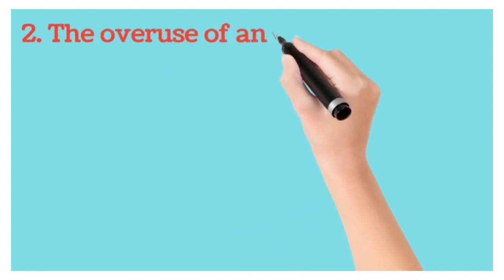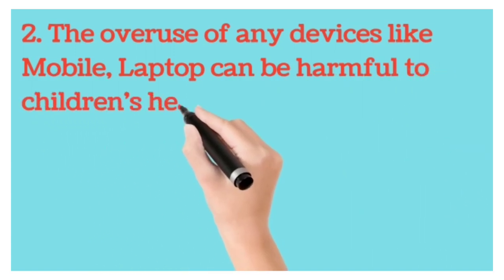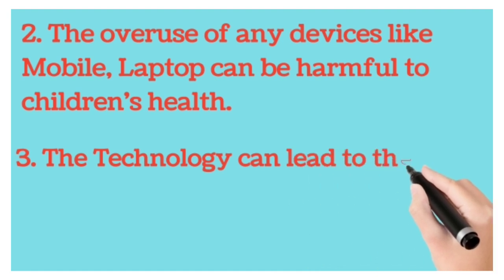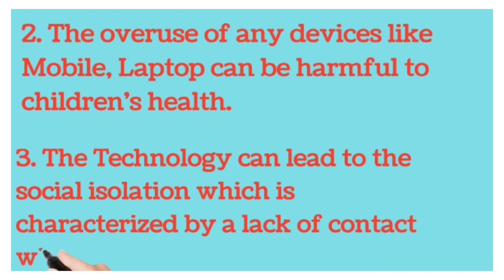Second point is, the overuse of any devices like mobile or laptop can be harmful to children's health. Third, technology can lead to social isolation, which is characterized by a lack of contact with other people.